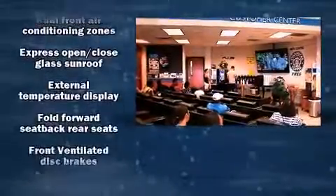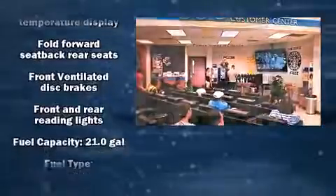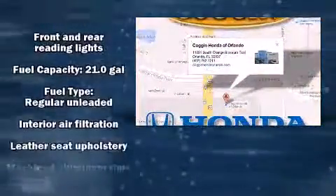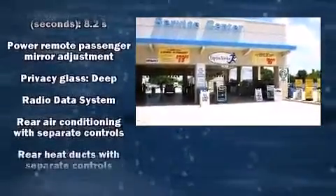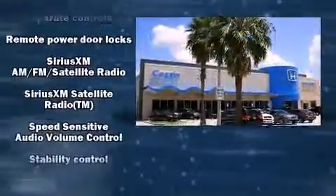Honda ensures the safety and security of its passengers with equipment such as head curtain airbags, front side impact airbags, traction control, brake assist, anti-whiplash front head restraint, a security system, and four-wheel disc brakes with ABS.